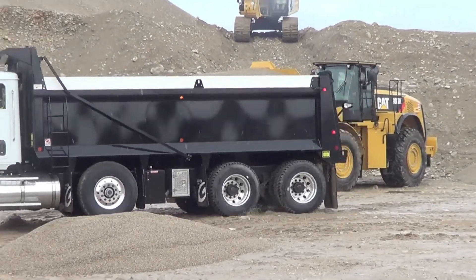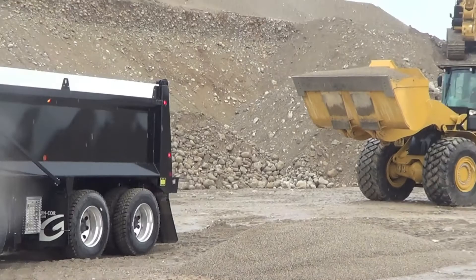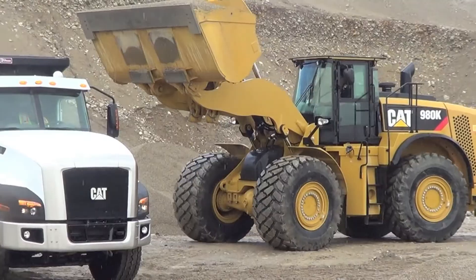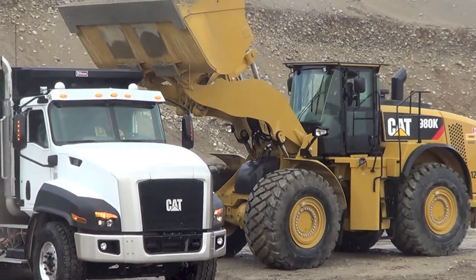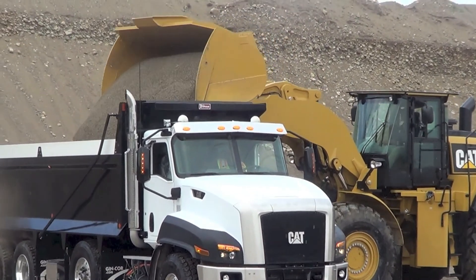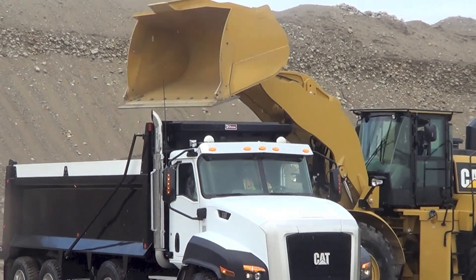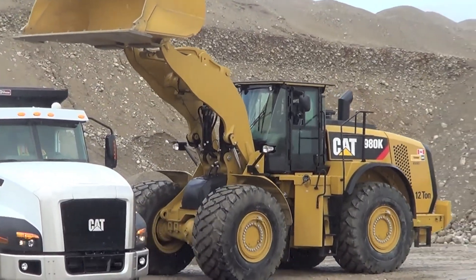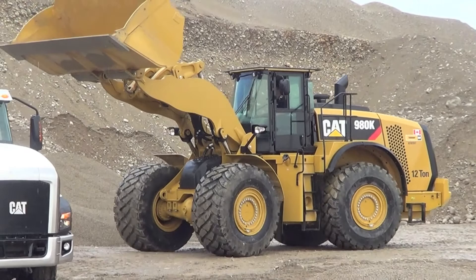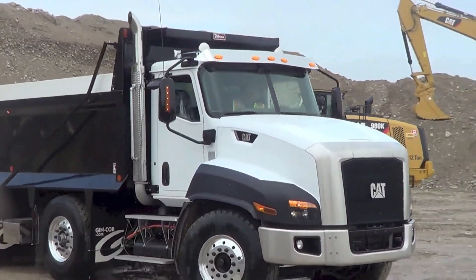The CT660 with spacious wide cab design is built to handle every vocational body or equipment. The chassis features a setback axle with both 116-inch and 122-inch bumper-to-back-of-cab lengths available. CAT CT series vocational truck engines feature ratings specific to vocational truck applications and horsepower torque combinations.